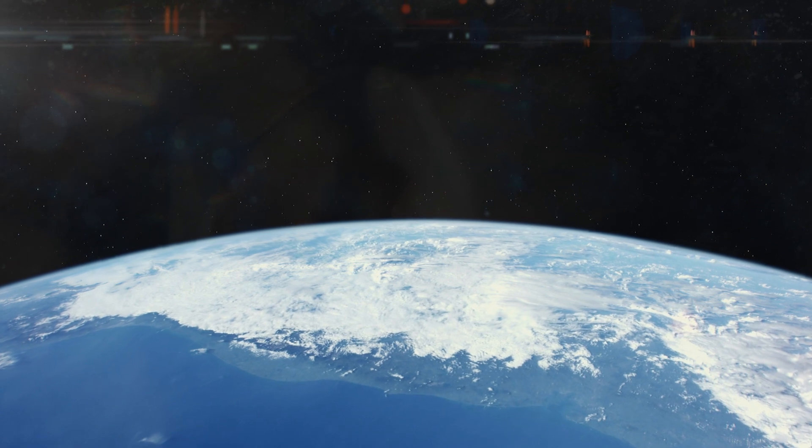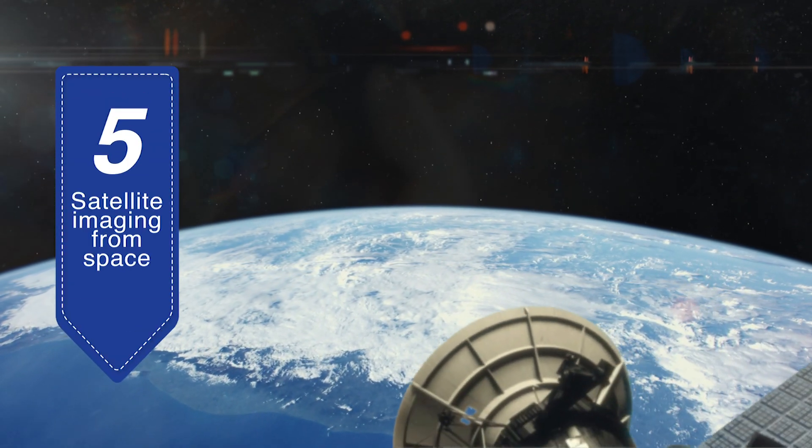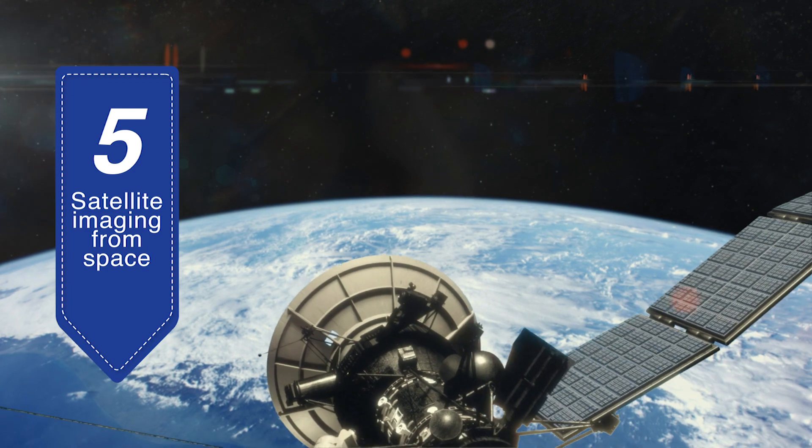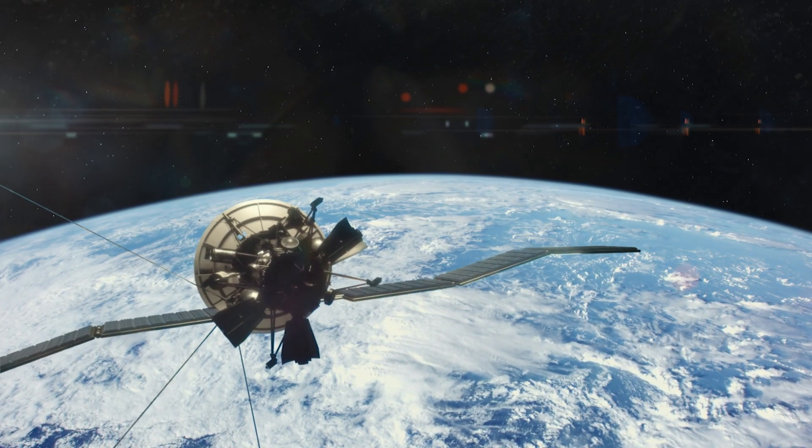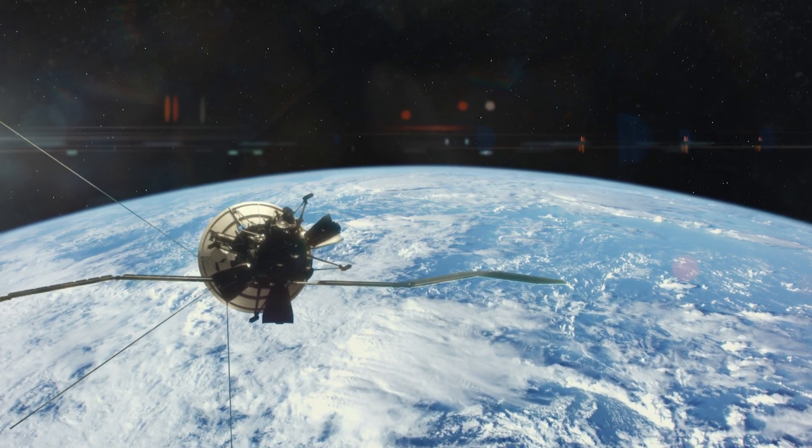Last on our list, but certainly not least — have you used Google Maps recently to get from point A to point B? That's thanks to Lawrence Livermore. Google Maps is one of the places that global satellite imagery is aggregated, but those images come from satellite networks, many of which are based on work that originated here at the lab. What started as research into satellite technology as part of a defense program initiative quickly became useful for civilian applications too.